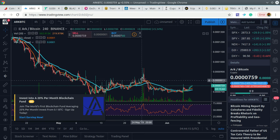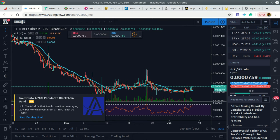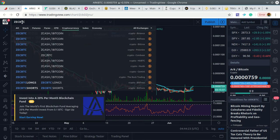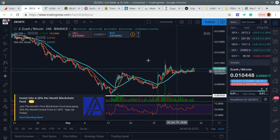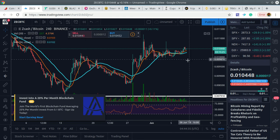I also have some ZCash. ZCash is looking good. Generally we're in altcoin season, so altcoins are really trading against Bitcoin. I'm in profit with this one as well.